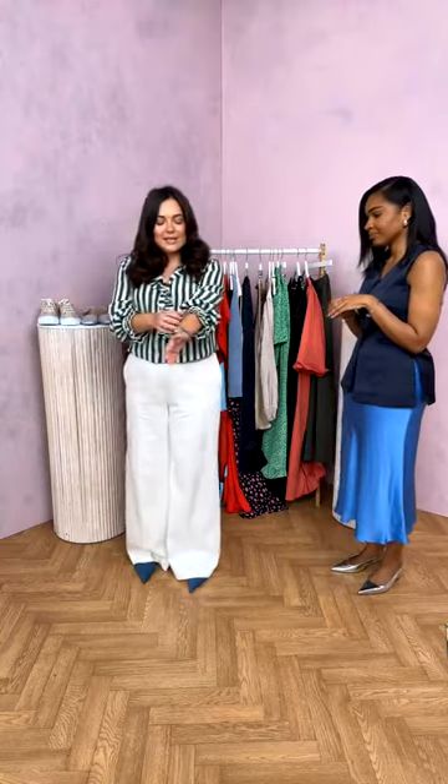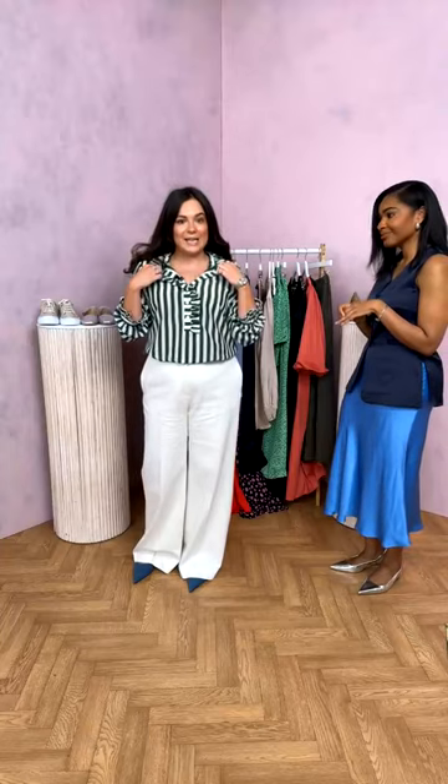The LK Bennett trousers can be dressed up or down. Emma's pairing them back with an LK Bennett ruffle striped shirt in cotton and silk — super breathable and great for summer — with lovely ruffle detail on the sleeve and neck. The number one thing we're always talking about is versatility: how many ways can you get out of one product, and how many different looks can you create?